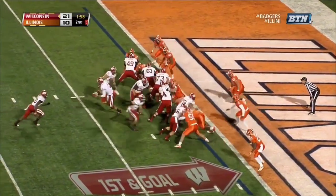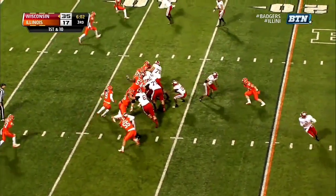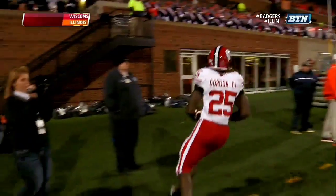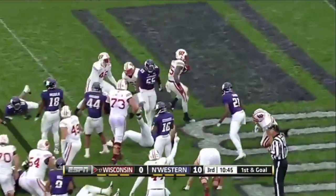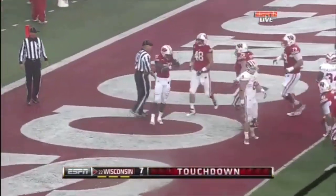Melvin Gordon to carry. And Melvin Gordon in for six. From the 13 on first down. Gordon with patience, Gordon with speed, and Gordon with a touchdown. Gordon again, hit behind the line of scrimmage, keeps his feet, finds the end zone. Melvin Gordon, and there's rushing touchdown number two for the Badgers.